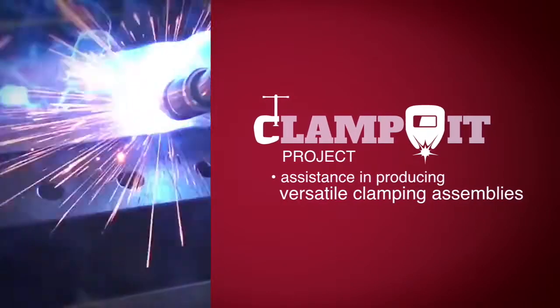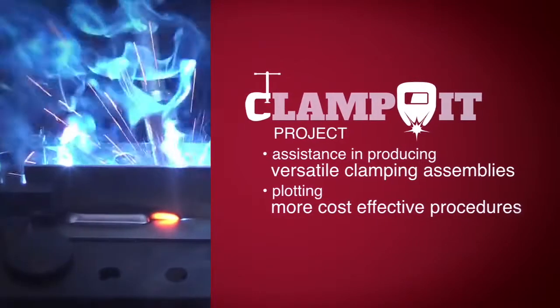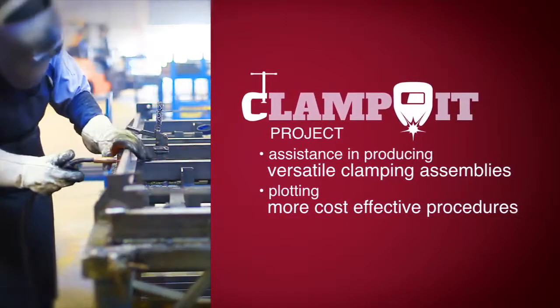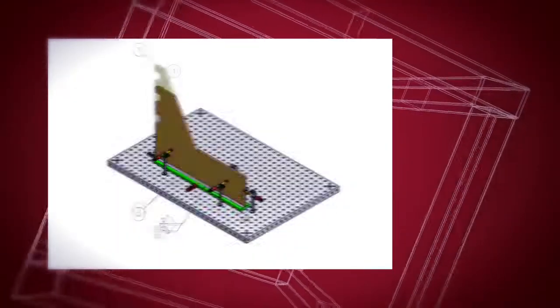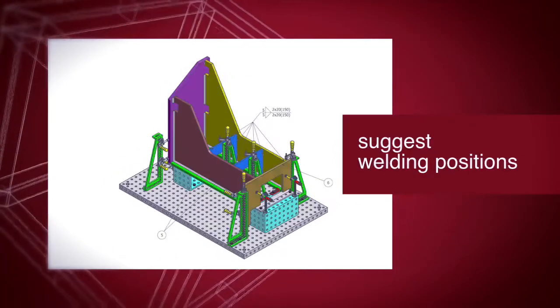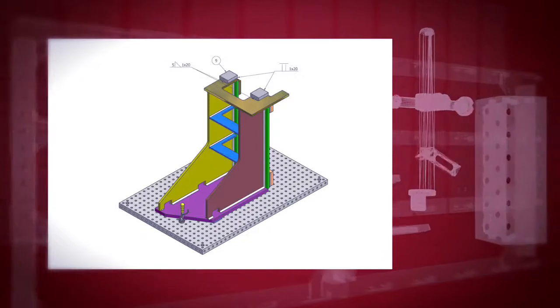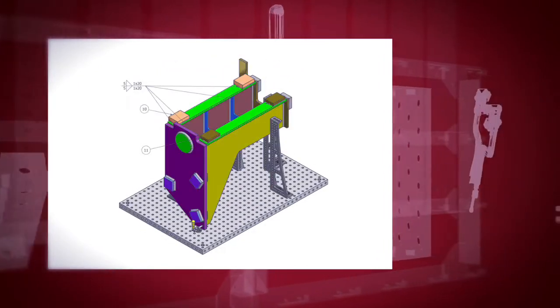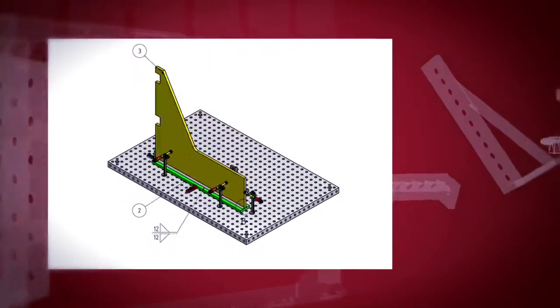The Clampit project is aimed to provide assistance in producing versatile clamping assemblies and plotting more cost-effective welding procedures, applicable for both manual and robotic welding. Our software component will be able to analyse existing CAD files and suggest the best possible welding conditions. Clampit would also be able to choose and link processes with any adaptable assemblies available on the market and imported into the database.